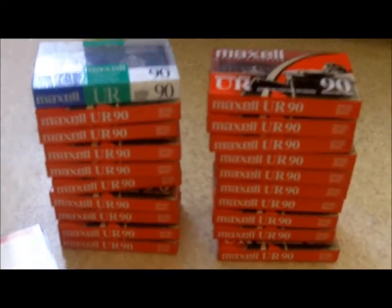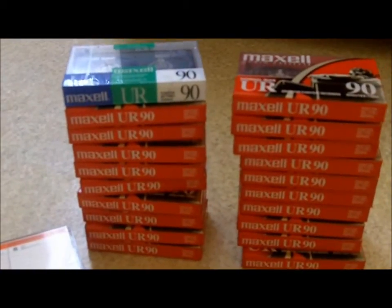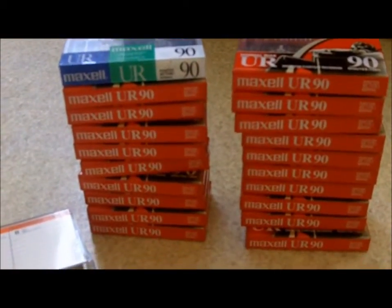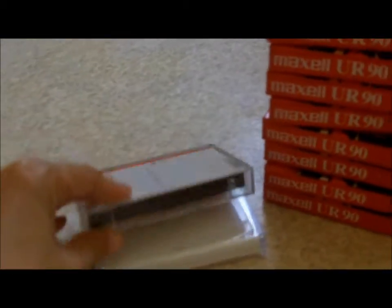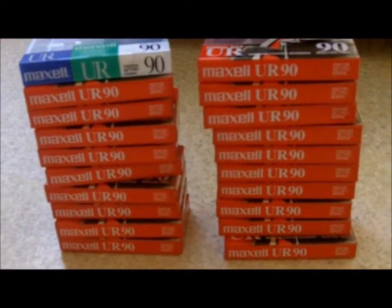A couple more thrift store finds — these are blank cassette tapes. They had a box of 24 for $3.99 at the thrift store. The box had been opened and taped back up, and there were only 20 brand-new ones, plus two that are already opened. I don't know if there's anything recorded on them, but I'm just listing all 20 together.